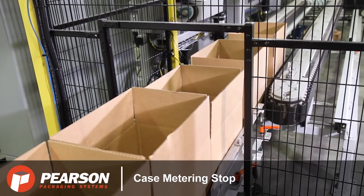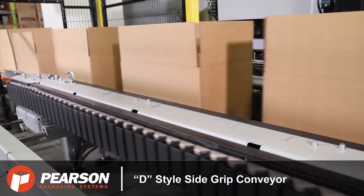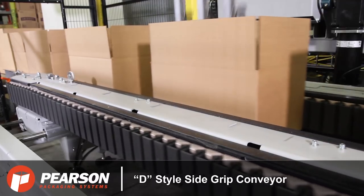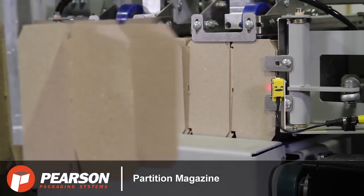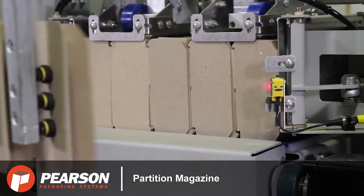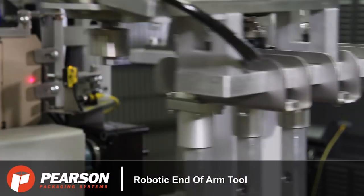Cases are indexed into the system where they will be conveyed through using continuous motion D-style side grip conveyors. The cases' locations are tracked by the two robots as partitions are grabbed from the partition magazine by the robots' custom end-of-arm tool, opened, and then placed into the case while it is moving through the system.